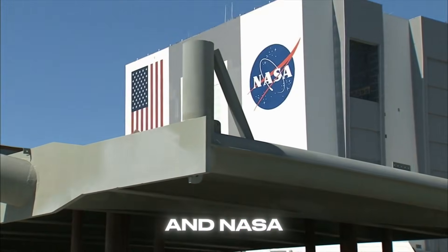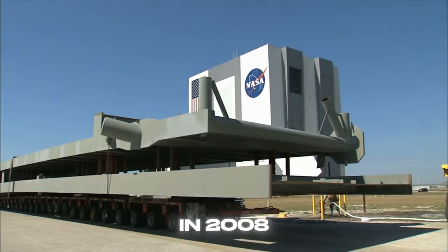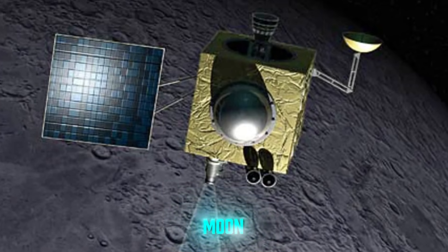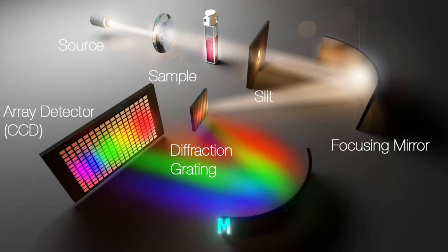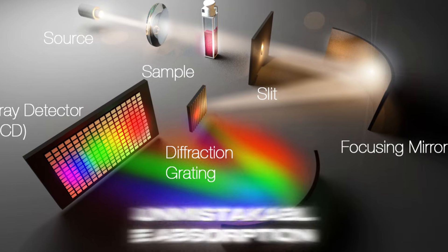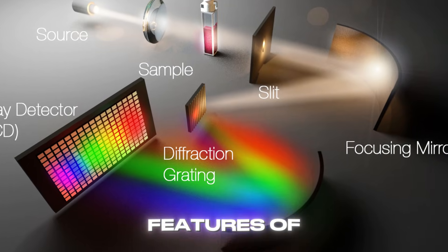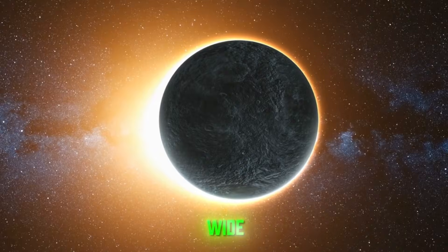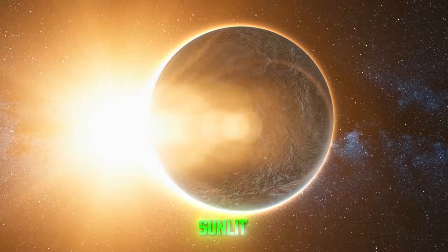But India and NASA weren't giving up. In 2008 to 2009, Chandrayaan-1 carried NASA's Moon Mineralogy Mapper, M-cubed, an imaging spectrometer that finally saw the unmistakable absorption features of water molecules and hydroxyl OH across wide swathes of the sunlit moon.